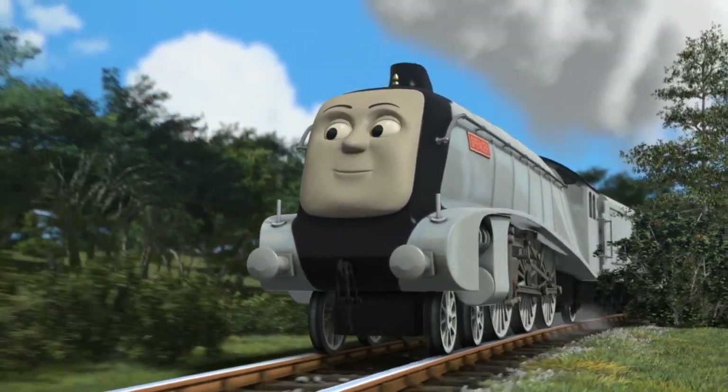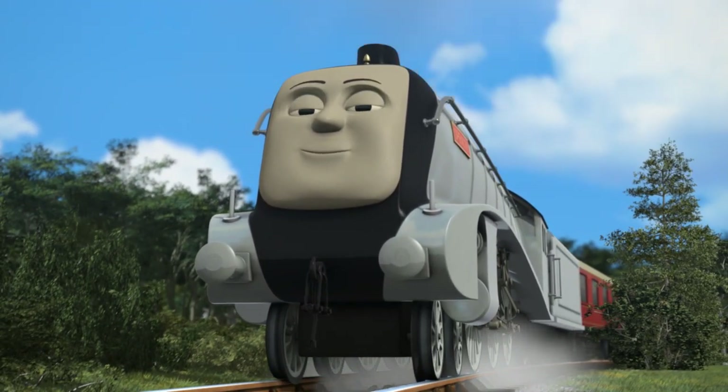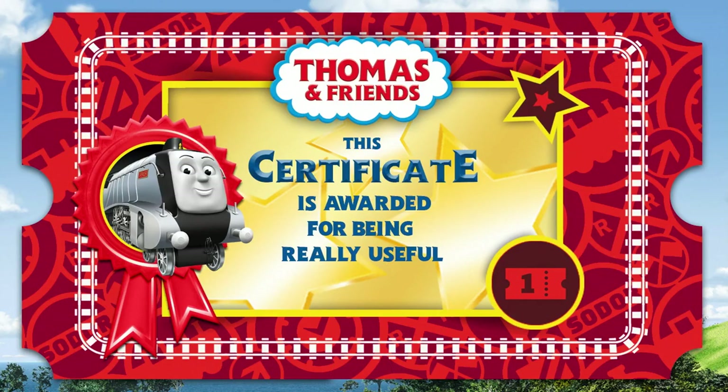That's right! It's Spencer! Well done! I think you deserve my little helpers' certificate!